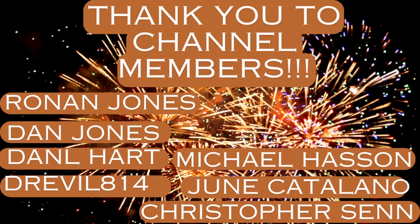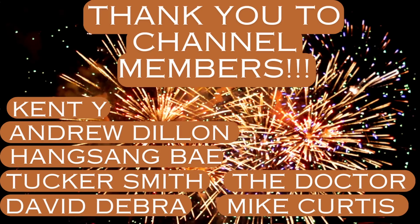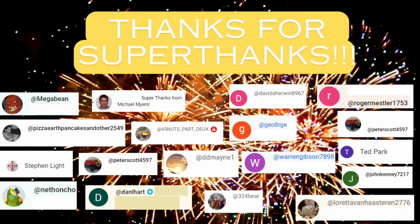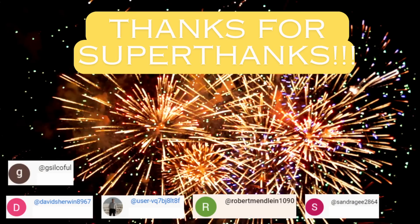I'll do future updates on this overall theme of dam infrastructure in particular. I want to send a shout out to the channel members — I really appreciate your ongoing support. And certainly I'd like to send a shout out to those of you who have provided super thanks; that's another great way to support the channel. I've got a couple of free digital downloads that I'll put a link to in the description, so you'll want to check those out. Please stay tuned for future videos.